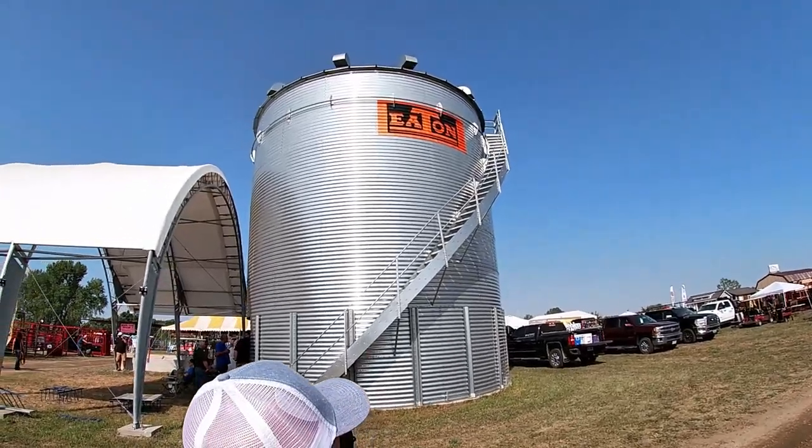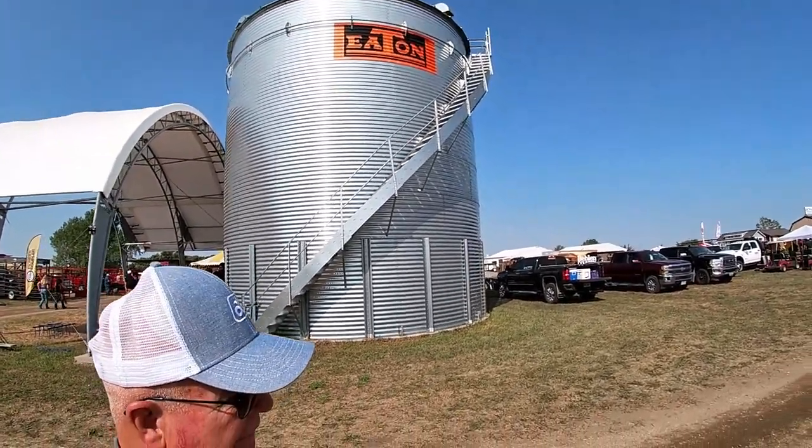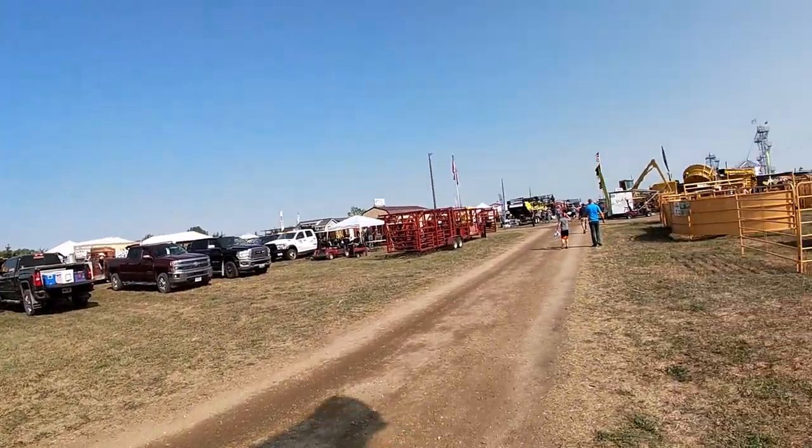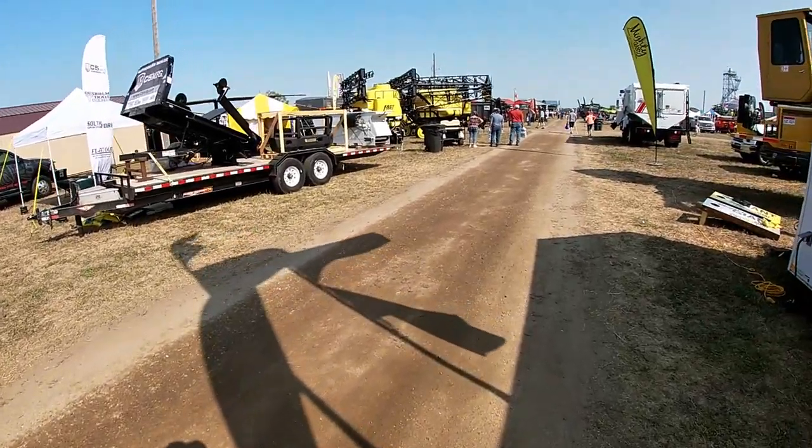I guess if you want to buy a grain bin today, there you go — easier to get to the top that way. You've got your sprayers over here. Nice.